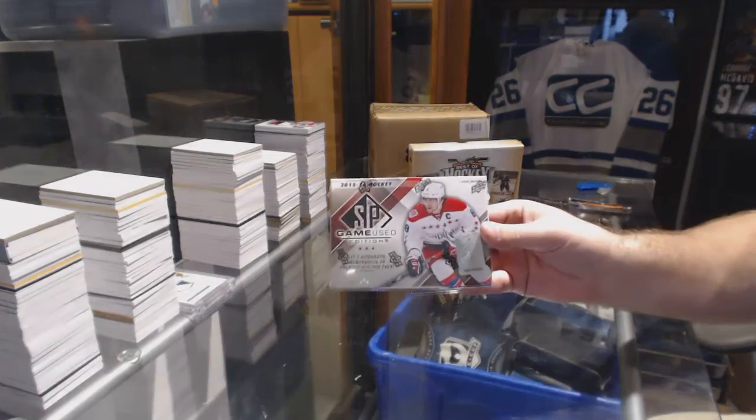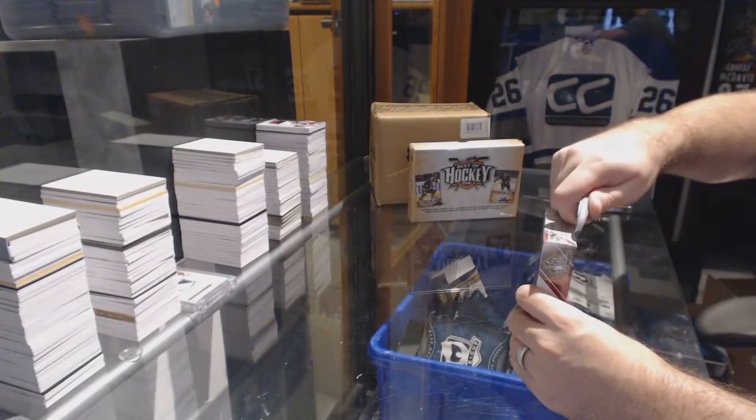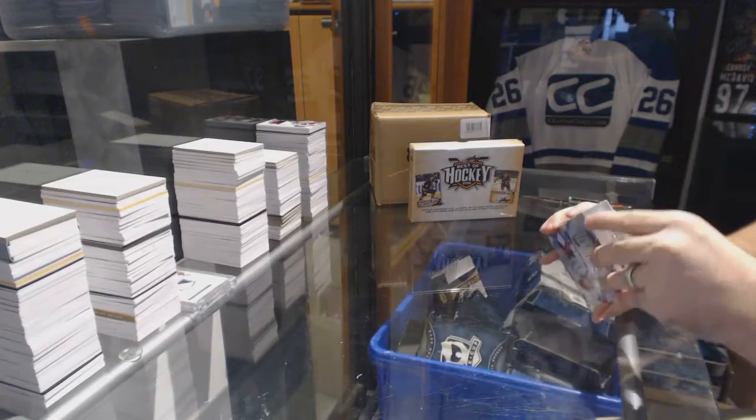Here we go — Taves 12 box break, one of SB Game's top sets, 2015-16 one of Leaf's best of hockey.